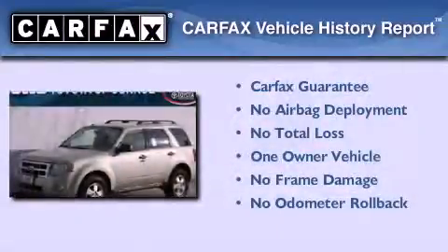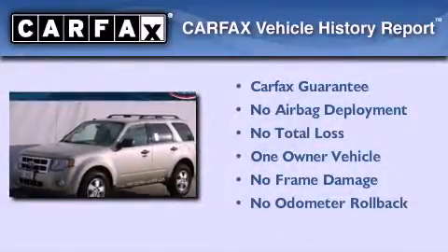This vehicle has less than 33,000 miles. This Ford has had only one owner and it qualifies for the Carfax buyback guarantee.